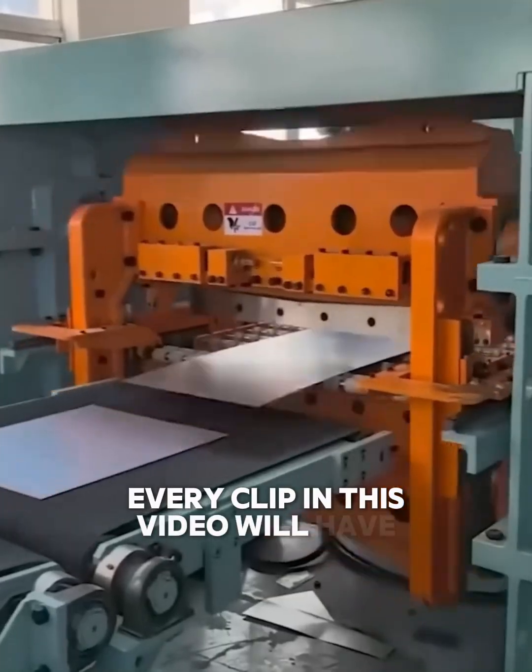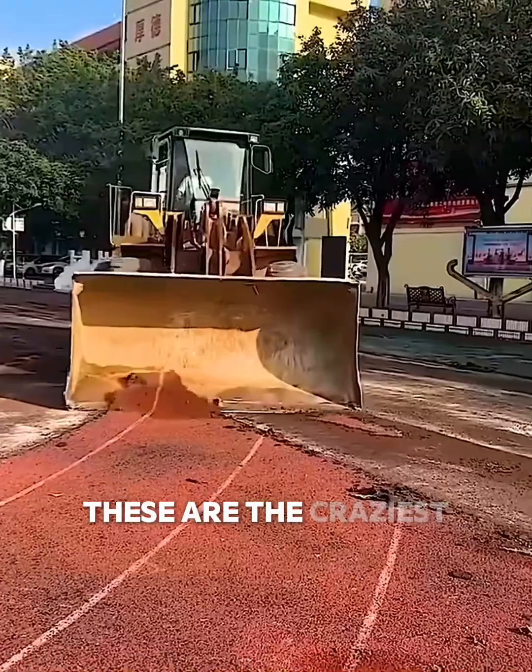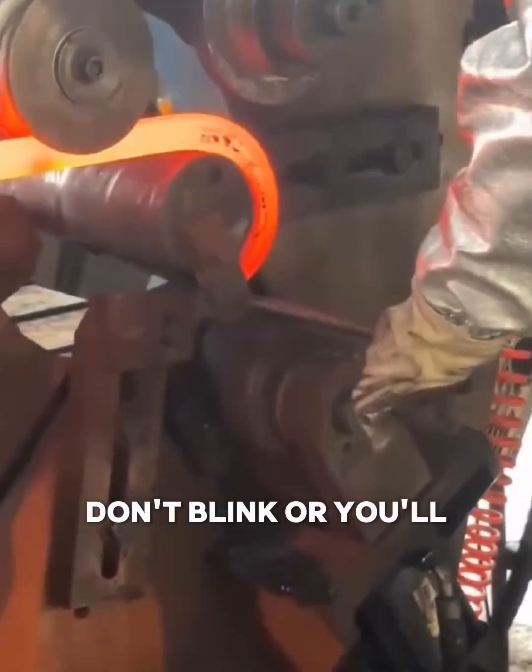Every clip in this video will have you asking, how is that even possible? These are the craziest, most efficient, and most satisfying machines on the planet. Don't blink or you'll miss the magic.